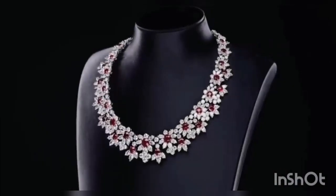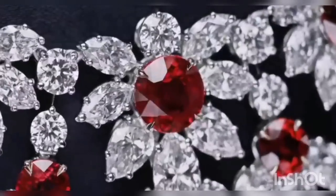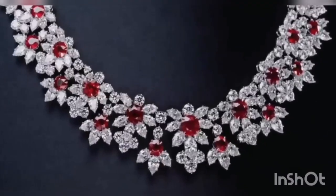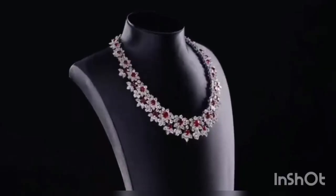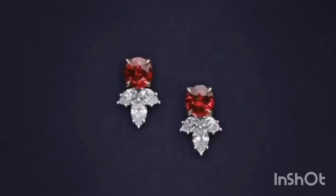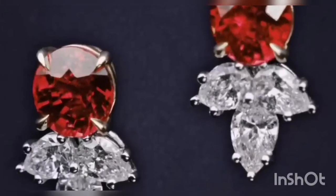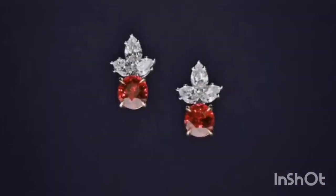The quality of a ruby is determined by its color, cut, and clarity, which, along with carat weight, affect its value. The brightest and most valuable shade of red, called blood-red or pigeon blood, commands a large premium over other rubies of similar quality. After color follows clarity; similar to diamonds, a clear stone will command a premium, but a ruby without any needle-like rutile inclusions may indicate that the stone has been treated. Ruby is the traditional birthstone for July and is usually pinker than garnet, although some rhodolite garnets have a similar pinkish hue to most rubies. The world's most valuable ruby is the Sunrise Ruby.